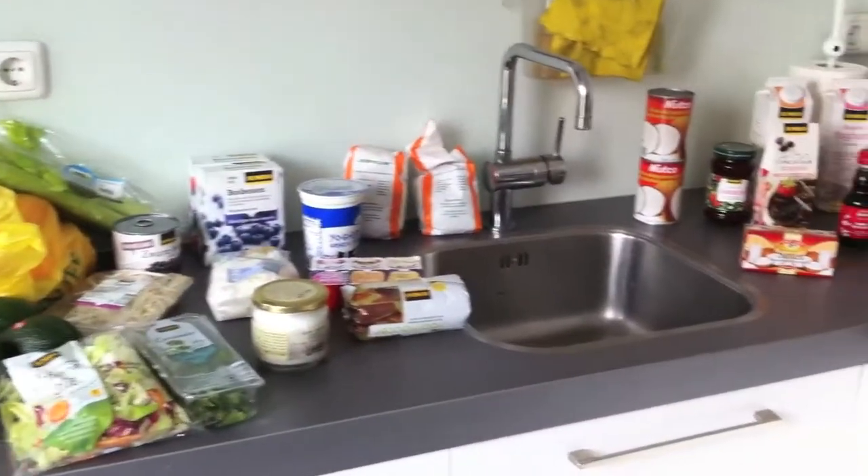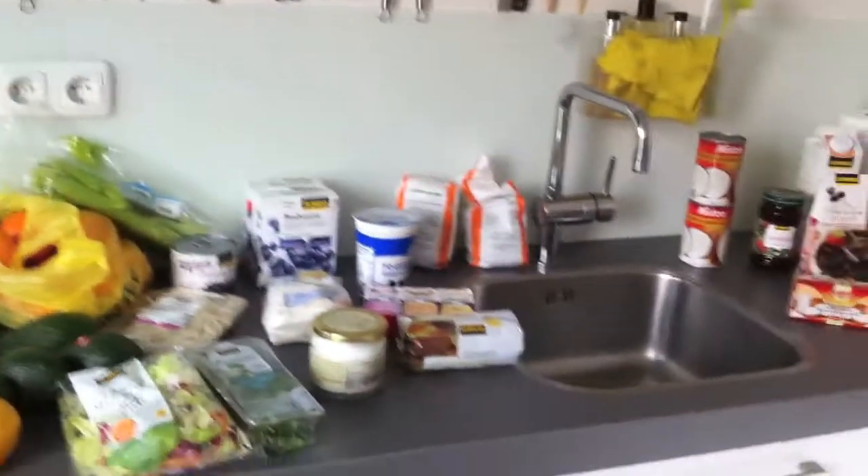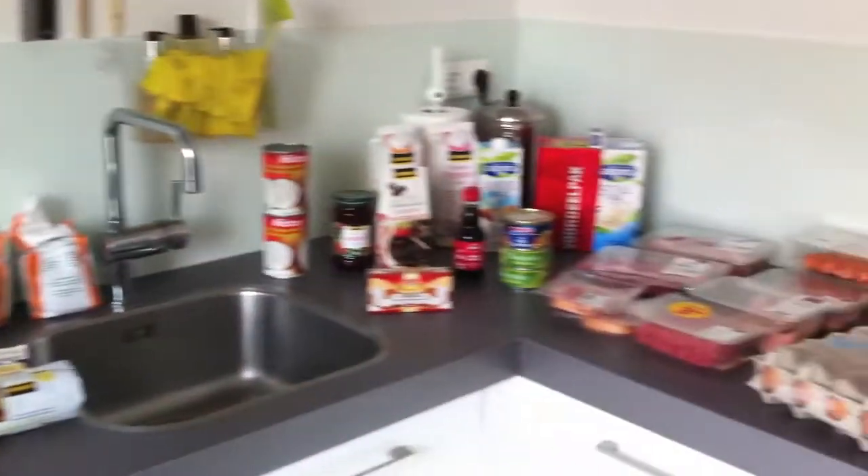This is all from the farmer's market, grocery store, and the biological organic shop. So yeah, that's it for this video — if you have any questions leave them down below and I will talk to you guys in my next video. Bye everyone!